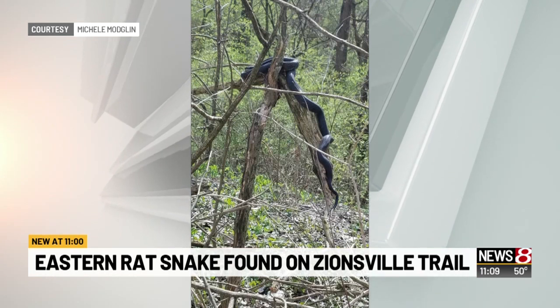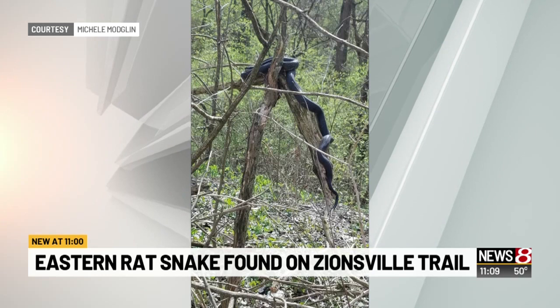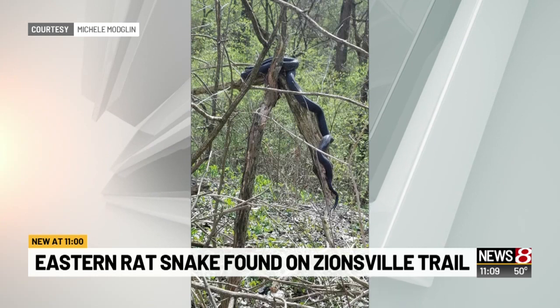Michelle Modlin snapped this picture from the Big Four Rail Trail. The town of Zionsville then posted it on Facebook today. It says the species of snake is typically three to five feet long, but can sometimes grow longer.